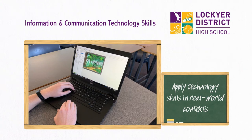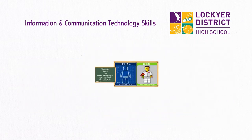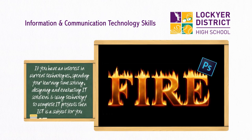ICT leads to other courses and jobs in many fields, especially ICT operations, help desk, sales, media and marketing support, digital media support, and office administration.